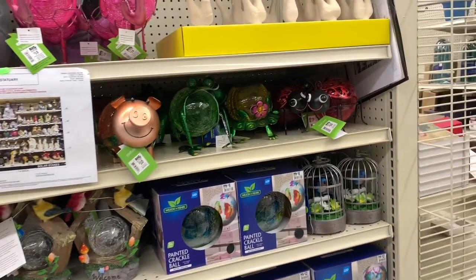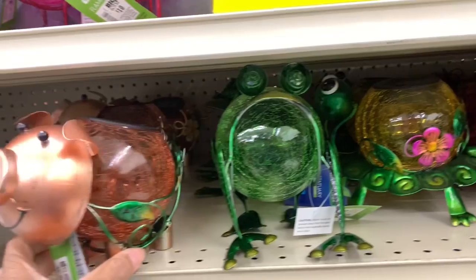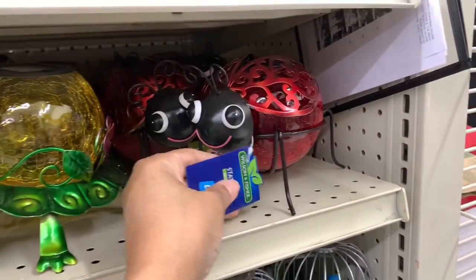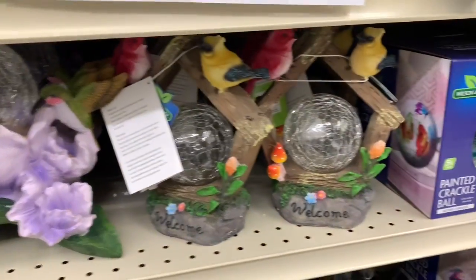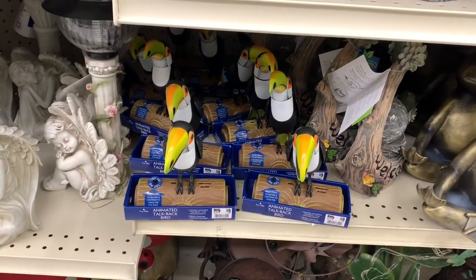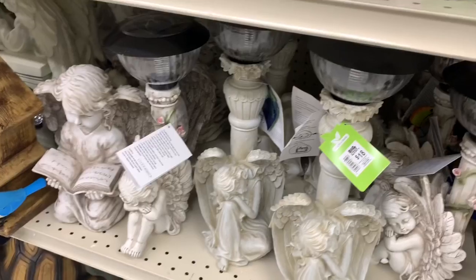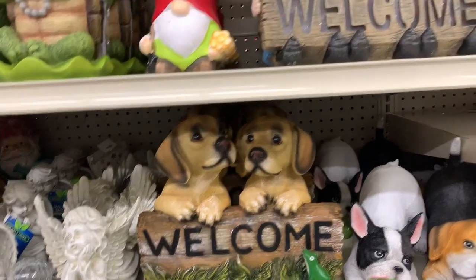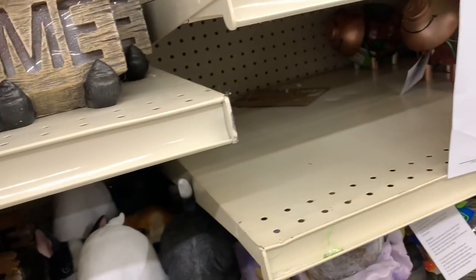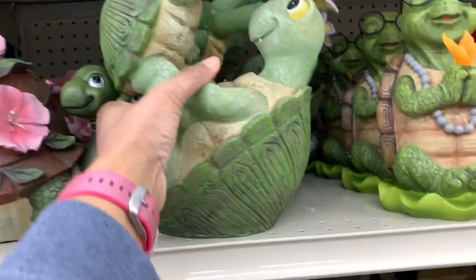They've started to put out some spring outdoor items. They have these little characters — a little frog for ten dollars, a little pig for ten, a turtle for ten, and a little bug for ten. Some of these from last year are fourteen dollars. They have animated talkback birds and a frog. You can put these in your garden or flower bed. They also have two dogs that say 'Welcome,' a welcome sign that lights up with batteries for twenty-four dollars, and cute turtle characters going for eighteen dollars.